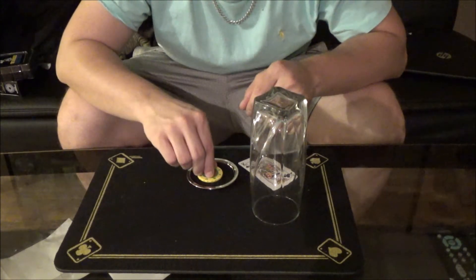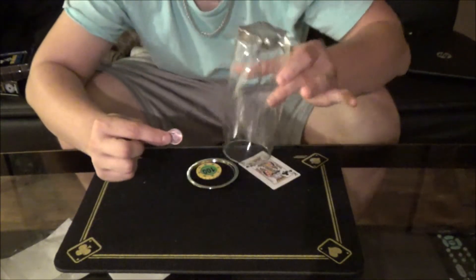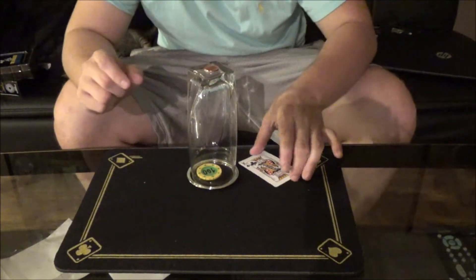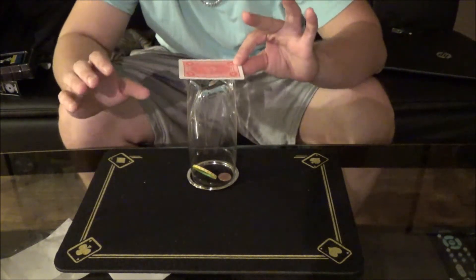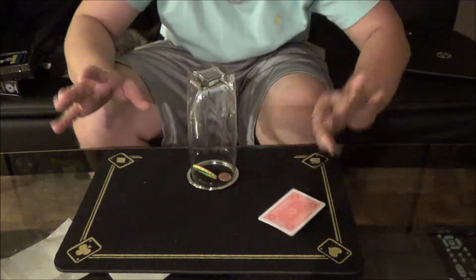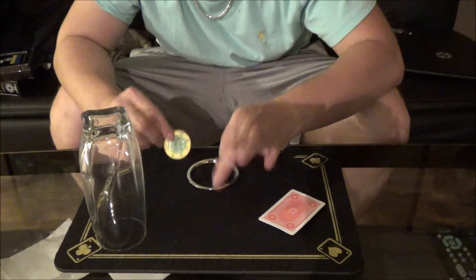Nothing in the hands, okay — watch very closely. I'm going to take this glass and cover up the chip. Watch — the penny's going to go right on top of the glass, just like that. Now watch — the card's going to go right on top, just like this. Check this out — just like that, and it goes straight through the glass. Look, there's nothing on the card. The glass is completely examinable, and the penny is right with the chip. Check that out!